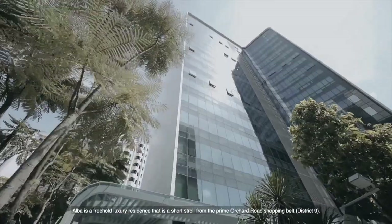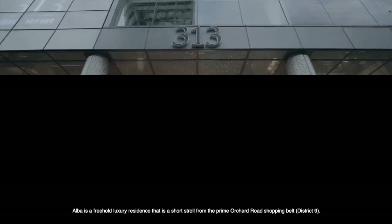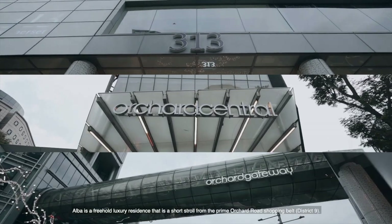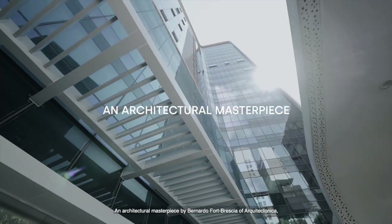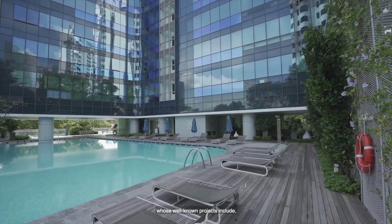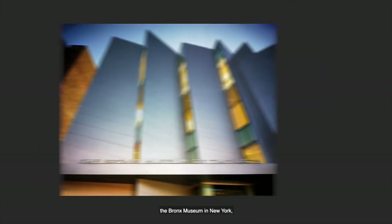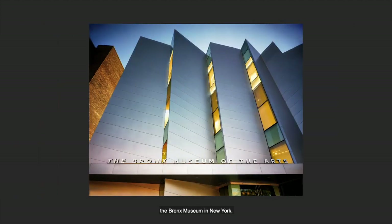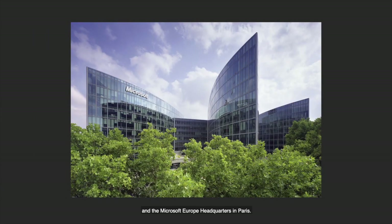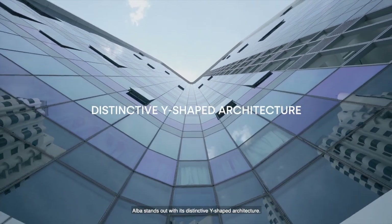Elba is a freehold luxury residence that is a short stroll from the prime Orchard Road shopping belt, District 9. An architectural masterpiece by Bernardo Fort Brascia of Architectonica, whose well-known projects include the W Hotel in Miami, the Bronx Museum in New York, and the Microsoft Europe Headquarters in Paris. Elba stands out with its distinctive Y-shaped architecture.